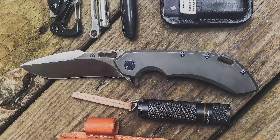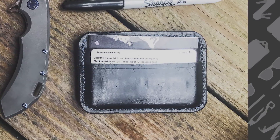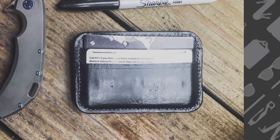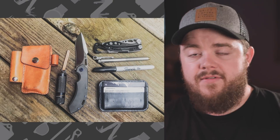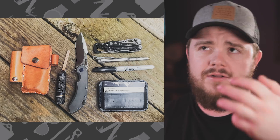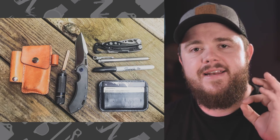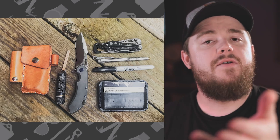On top of that, he also has an Olamic Cutlery Wayfarer 247 knife, and the last piece of his EDC is a homemade minimalist leather wallet. It looks great and has some really unusual stuff you don't see very often. We see a lot of Skeletools, but you don't normally see the Damascus version — it's a little more pricey and really, really nice. The Olamic Wayfarer knife is something we've never seen on the show before, and of course there's the custom gear.